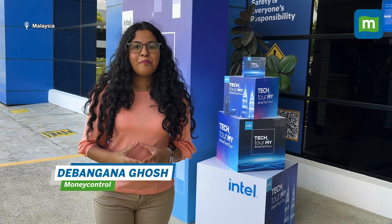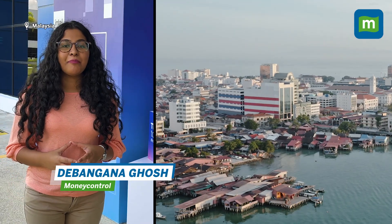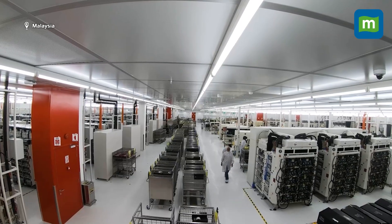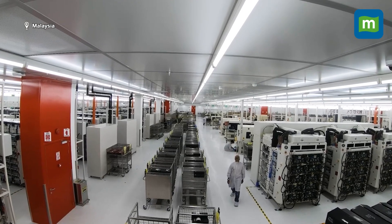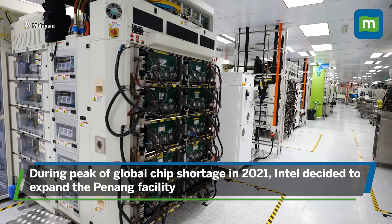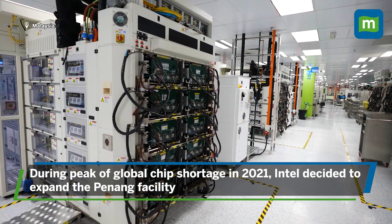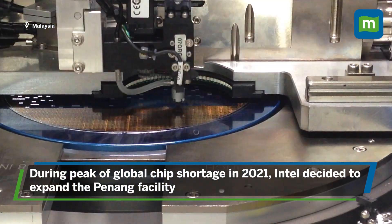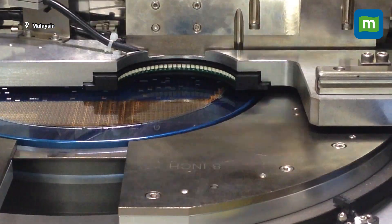Back in 1972, Penang, a small state in Malaysia, became the second hub to Intel's semiconductor manufacturing facilities right outside the US. It's been 51 years since then, and Penang today is one of the largest semiconductor manufacturing ecosystems for Intel. In fact, during the peak of the global chip shortage in 2021, Intel decided to expand Penang's facility with an investment of over 7 billion dollars.